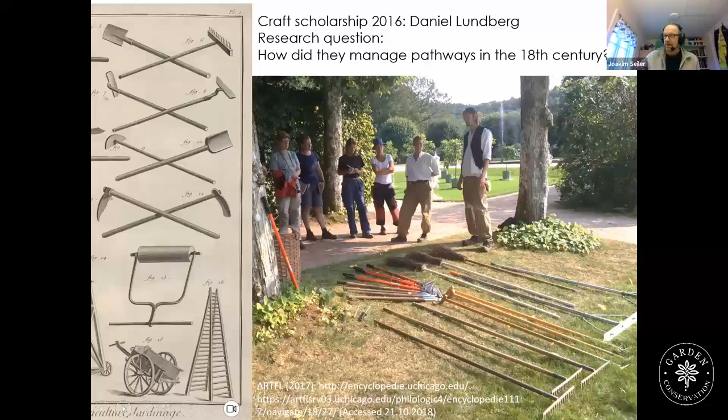I studied the topic of pathways in my PhD, and my colleague Daniel Lundberg got a craft scholarship from the Craft Laboratory in 2016 to study the topic. We have collaborated a lot in our historical and practical craft studies. The research question regarding pathways was: how did they manage pathways in the 18th century?